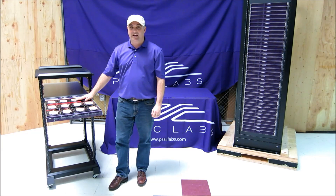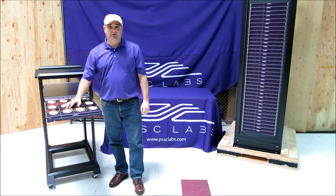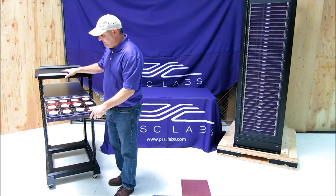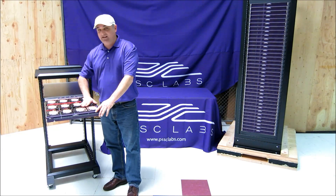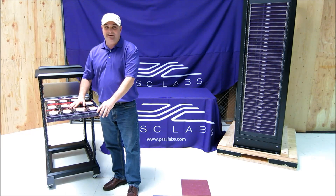This is the only server of its kind that gives you this much storage, as well as supporting two Intel Xeon E5 2600 processors — so that's giving you up to 16 cores and 128 gigabytes of memory. As you can see here, there's no lid on this, so you have the ease of maintenance, as well as the ability to access every component for upgradability and maintainability.